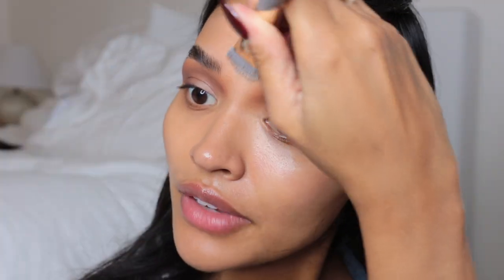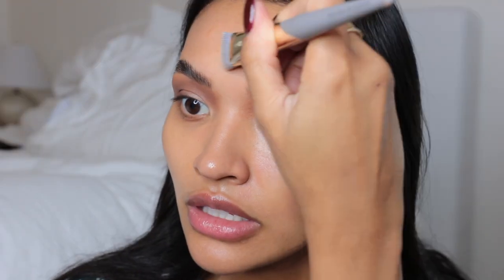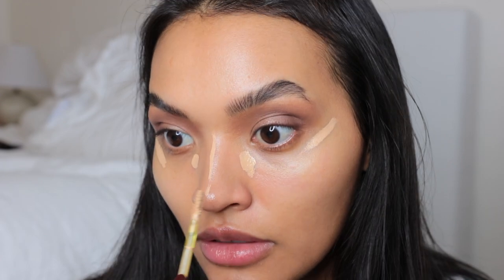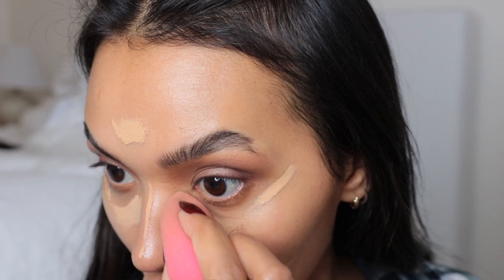This foundation I've been loving — I got it during the Sephora Holiday Friends and Family sale, and oh my gosh, I've been using it every time I go out or film. It's become one of my favorite foundations for sure. I'll take my beauty blender and press everything in. Then I'm going to go in with the Kosas concealer in number six and press that in.